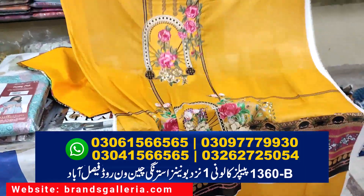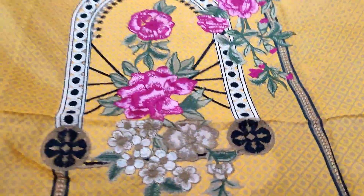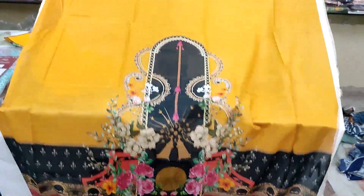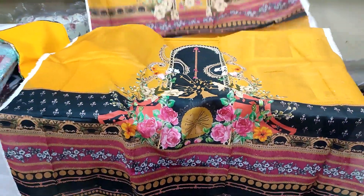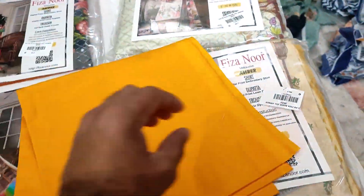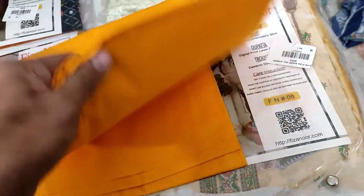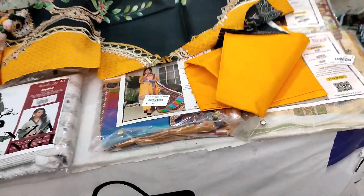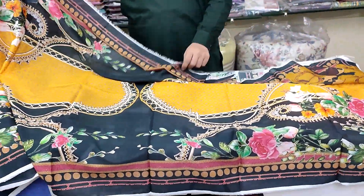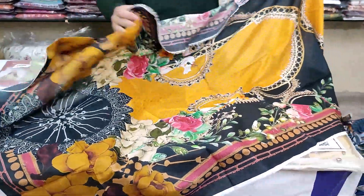خوبصورت سی شرٹ کلرز کے ساتھ اوپن ہو چکی ہے، فلی ایمبروئیڈڈ نیک کے ساتھ۔ فرنٹ شیٹ دیکھ لی، بیک شیٹ بھی کافی خوبصورت ہے اور سلیوز منیمال ڈیزائن میں ہیں۔ ایئرجیٹ کناری میں کیمبرک ڈیجیٹل ٹراؤزر ہے، کوالٹی فیزانور کی بیسٹ ہوتی ہے۔ ڈپٹا زبردست کلرز میں بلیک کے ساتھ پرفیکٹ کمبینیشن میں ہے۔